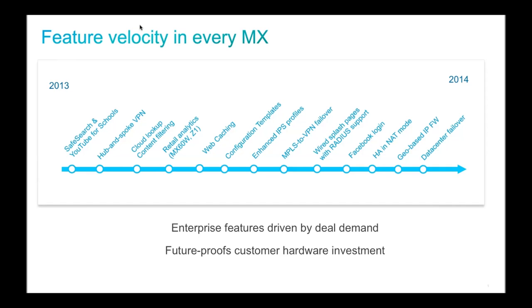I'm very proud of the feature velocity we've achieved. We bring new features to customers rapidly — not just firmware changes, but also dashboard features like configuration templates, which are a huge advancement in centralized management. Customers simply wake up to a new feature; there's no firmware download required. Even the firmware rollout process is made very simple.